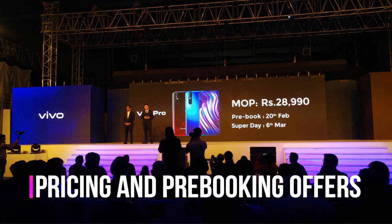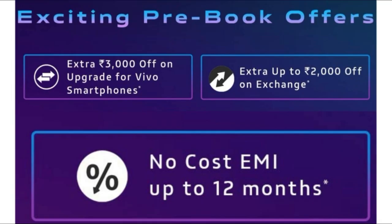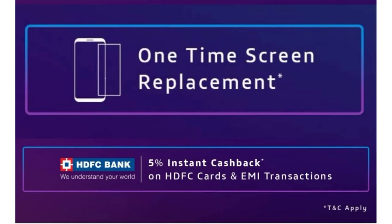The MRP is 32,990, but the phone is available at 28,990 for pre-booking starting February 20th. The phone will be available in two colors: Topaz Blue and Ruby Red. Pre-booking offers include an additional 3,000 off on exchange of a Vivo phone, or 2,000 off for any other brand. You also get no-cost EMI up to 12 months, a one-time screen replacement, and 5% instant cashback from HDFC, subject to a maximum value of 1,500.